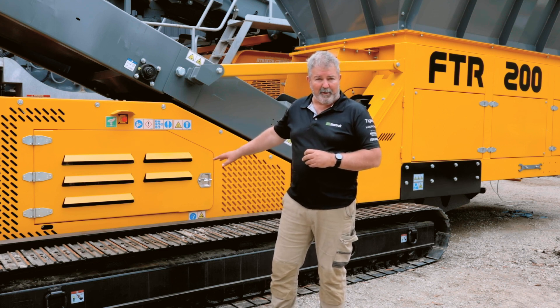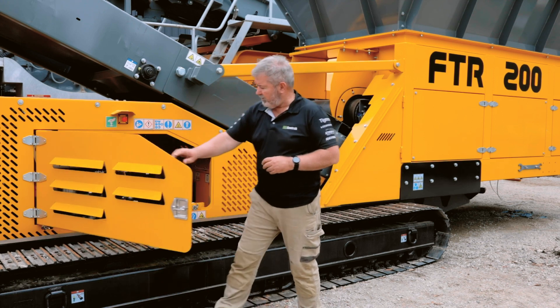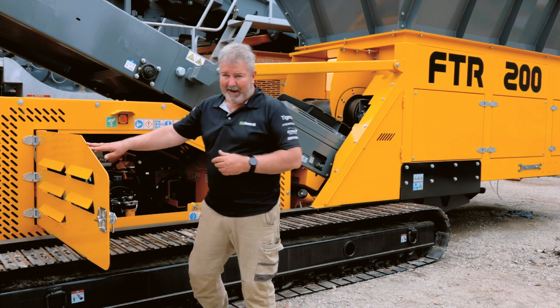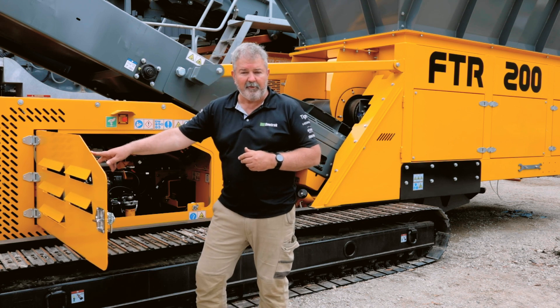It's fitted with a JCB 444 Diesel Max engine rated at 63 kilowatts — very fuel efficient, roughly 8 to 12 litres an hour depending on how much load is on there.